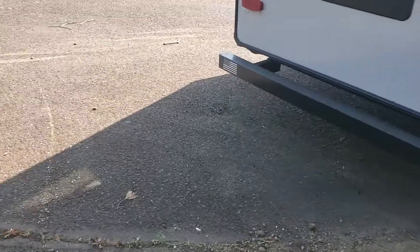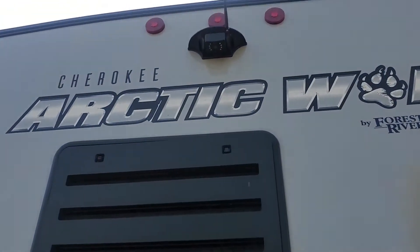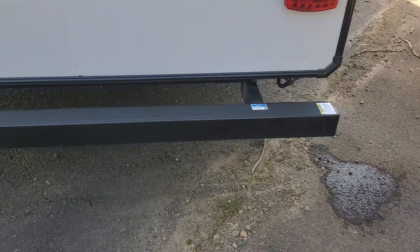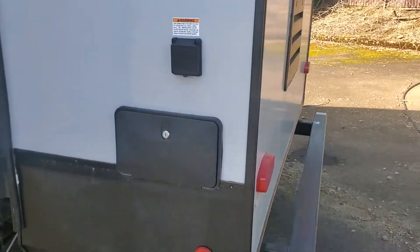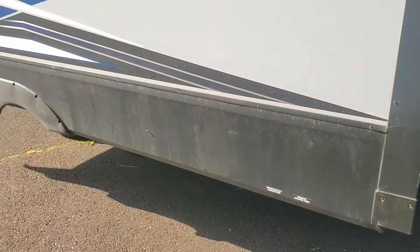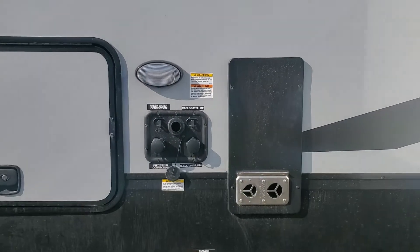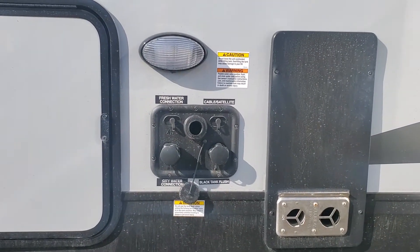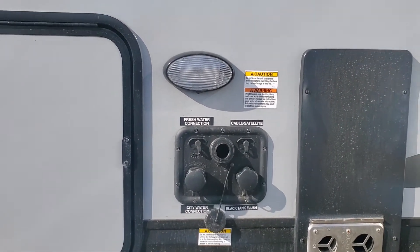Coming around to the rear of the coach, you'll notice it has a backup camera already installed. It also has a bumper extension so you can easily add a luggage rack. Outside shower. And this is 50 amp service, so you'll appreciate that — plenty of power. Over here is where all your connections are: fresh water connection, cable satellite, city water connection, your black tank flush, and a nice bright LED light so you can see what's going on at night.